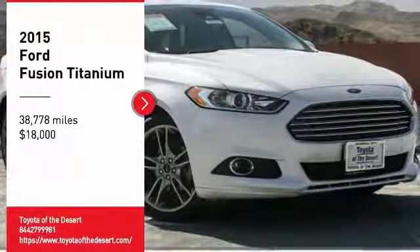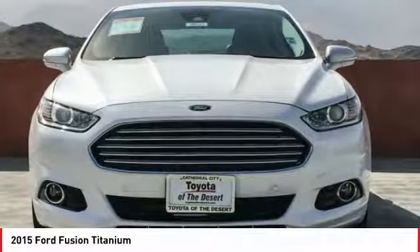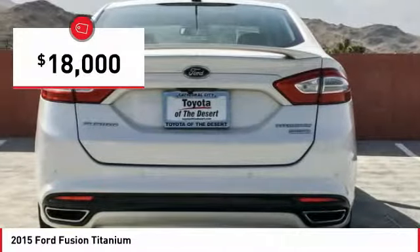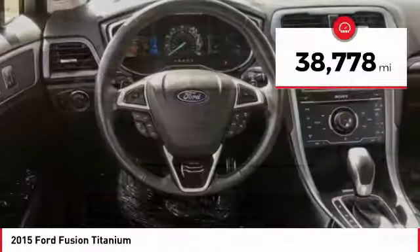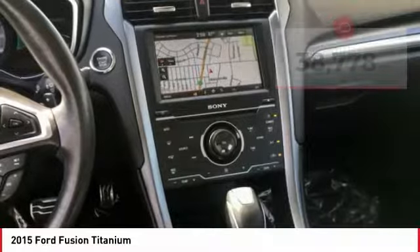We are pleased to show you the 2015 Fusion. You can have both impressive power and great economy in a Fusion, and it is priced below $20,000. This vehicle has less than 40,000 miles. Here are some of this vehicle's great options.